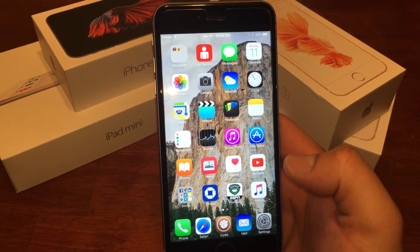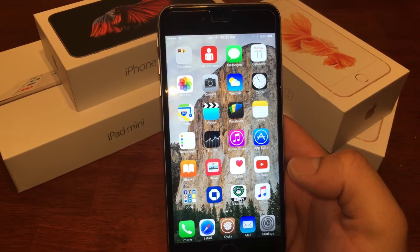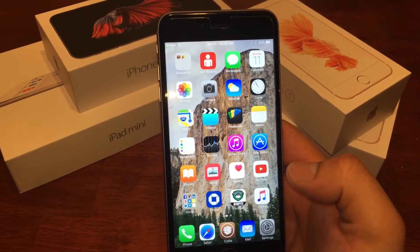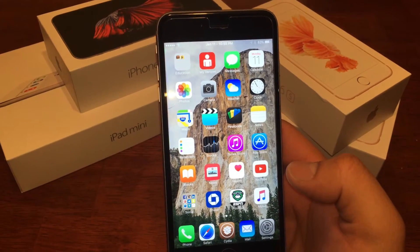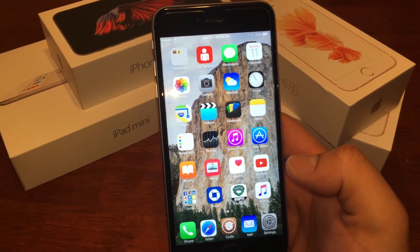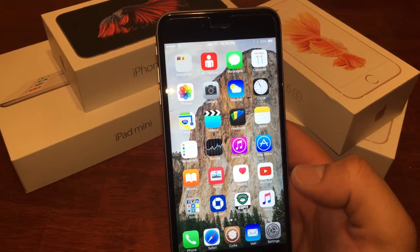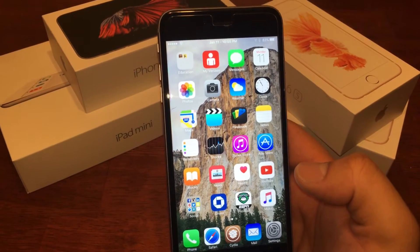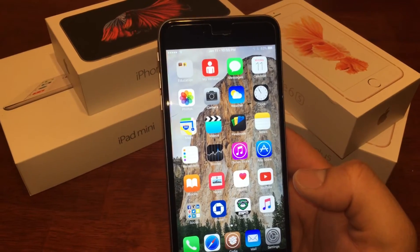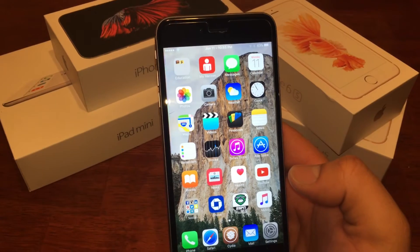If Apple seeds a beta every other week, which is what they tend to do, I can maybe see this going into February or March before we see an actual release of 9.3. Actually, I'm going to take that back — I'm going to say we're going to see this in the second quarter of the year. We probably won't see a jailbreak until April or May.